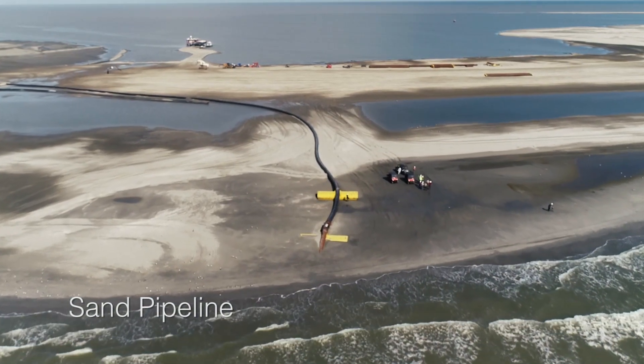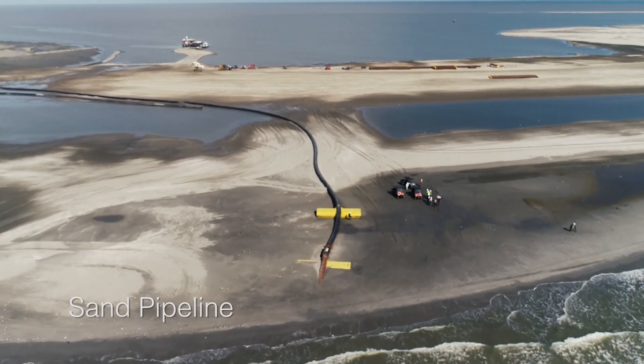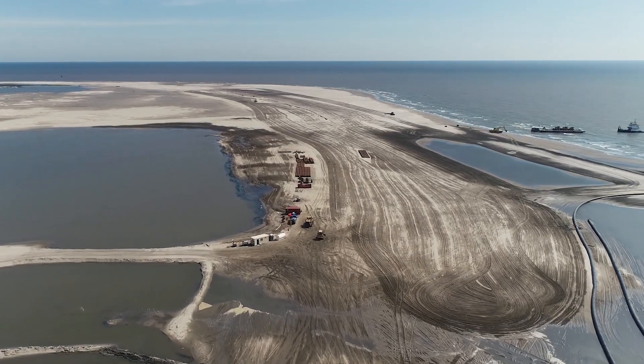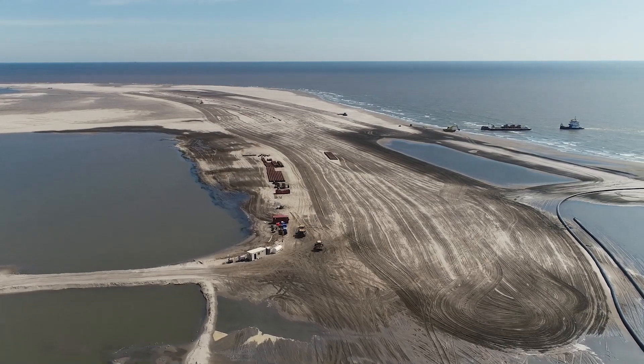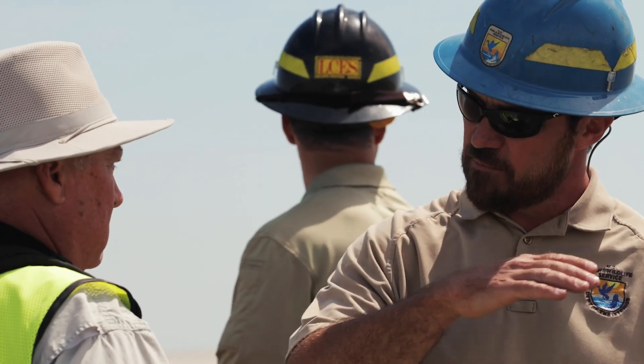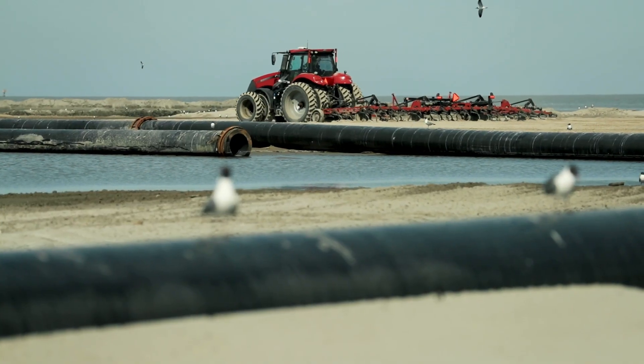The sand is being pumped from approximately three miles out from the island. We're not just pumping the sand onto the island — it's being strategically placed to mimic the system from roughly a hundred years ago, because that system was very resilient to coastal storms and all the other impacts from that time frame.